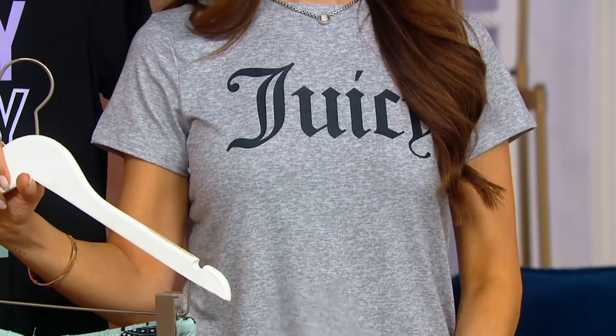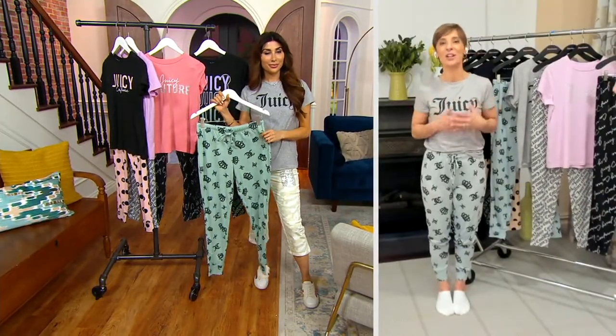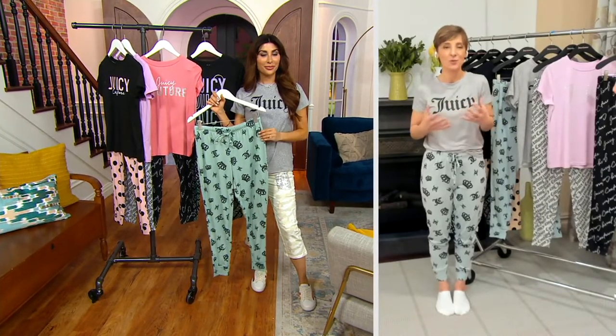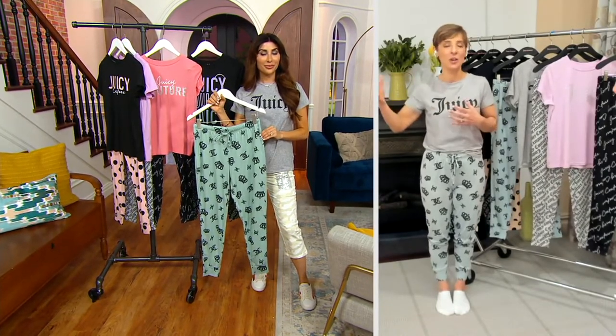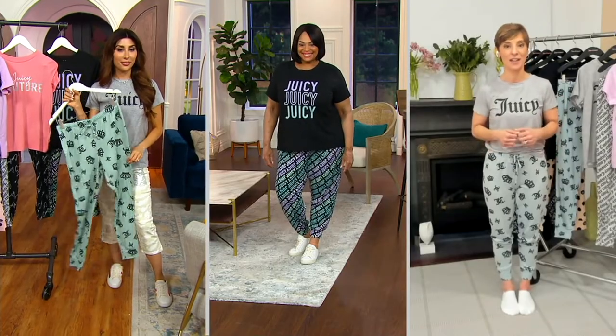What's lovely about it is that even on the embellished tops, the interior of this piece is super, super soft. So the comfort that you're going to feel wearing this is unparalleled. And it really speaks to how Juicy was the original athleisure, the original casual luxury — emblematic of that off-duty celebrity. You're even getting it in these little sleepwear sets.